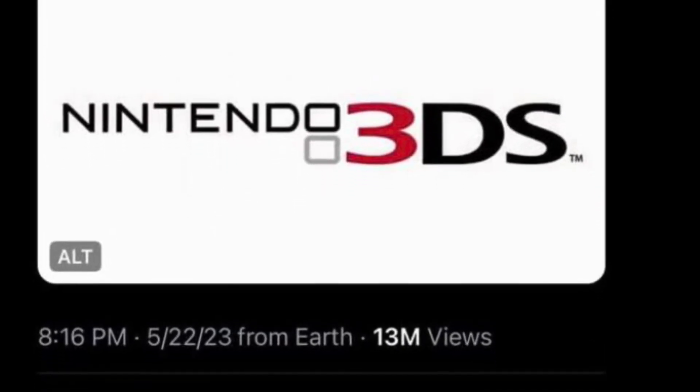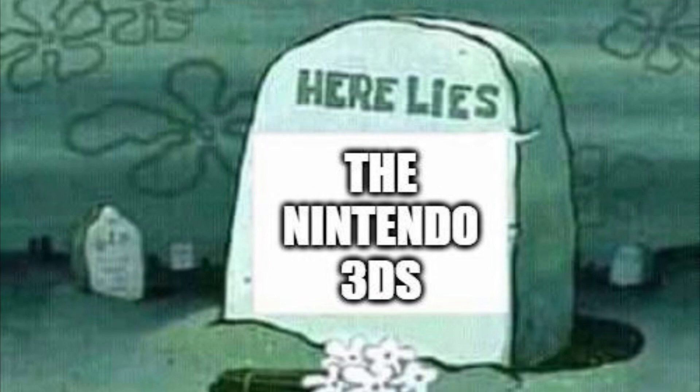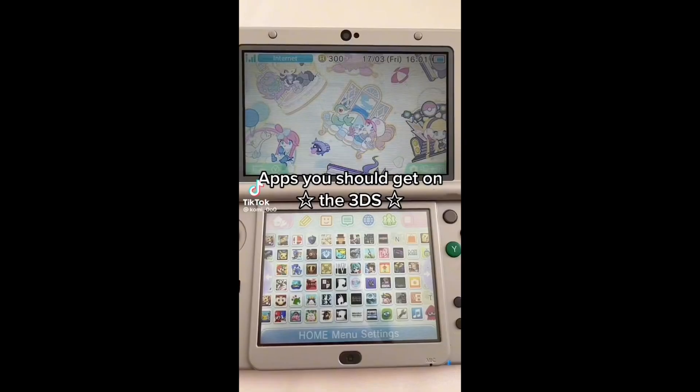The Nintendo 3DS has officially released an update for its console. Now, you're probably wondering why — it's 2023, I thought that console was dead. Wrong.